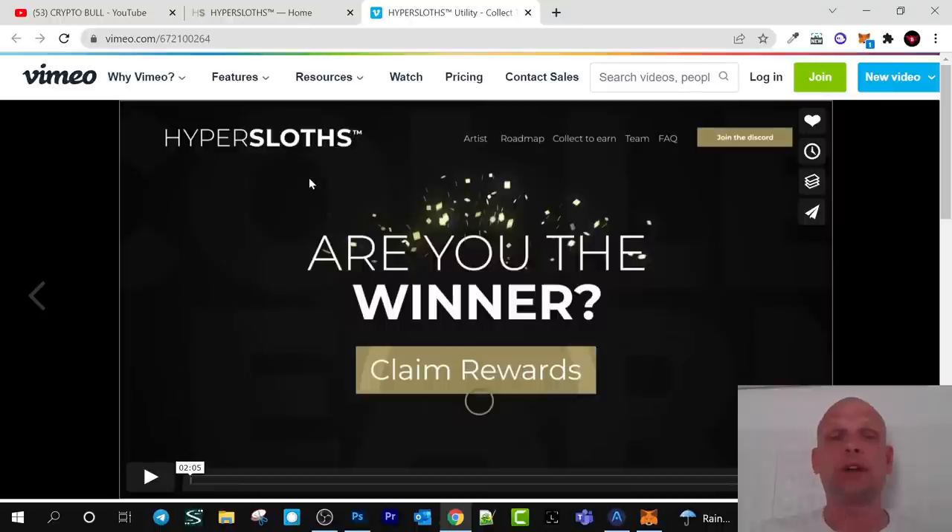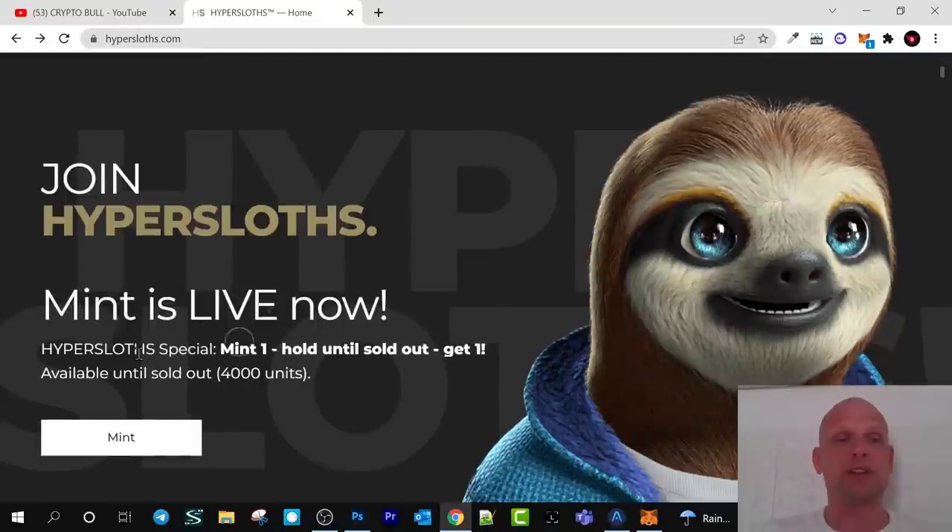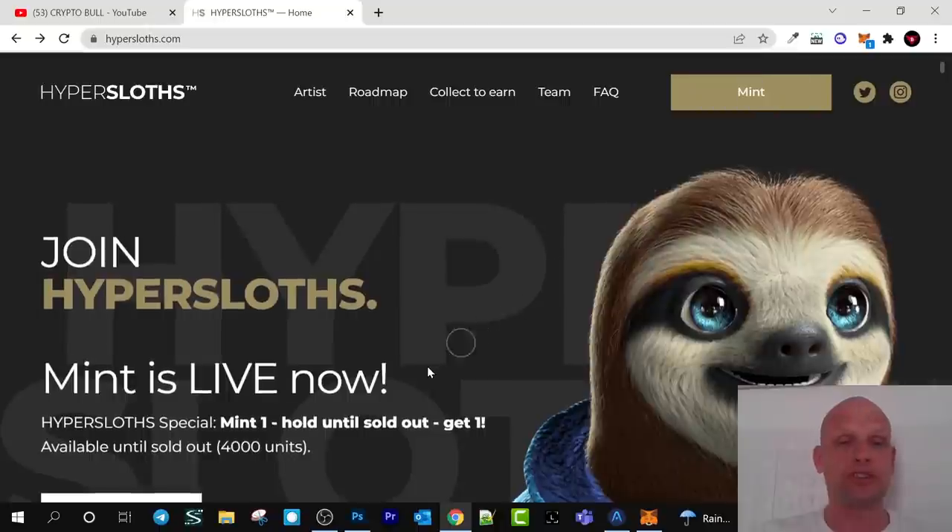Mint is live now. There's a special mint: hold until sold out, get one — available until sold out. If you click on mint, you can already mint and get one of these NFTs. With one wallet you can get a maximum of five NFTs, and the price of one NFT is 0.25 Ethereum. Once you purchase, you will be able to see your NFTs when you create an account on OpenSea, as these NFTs are built on Ethereum.